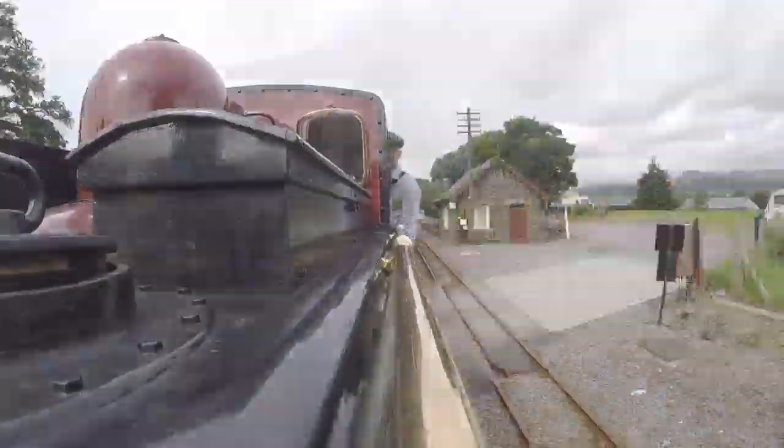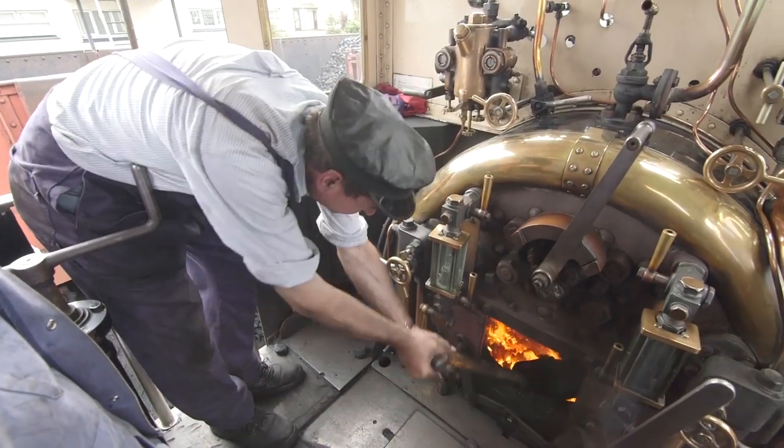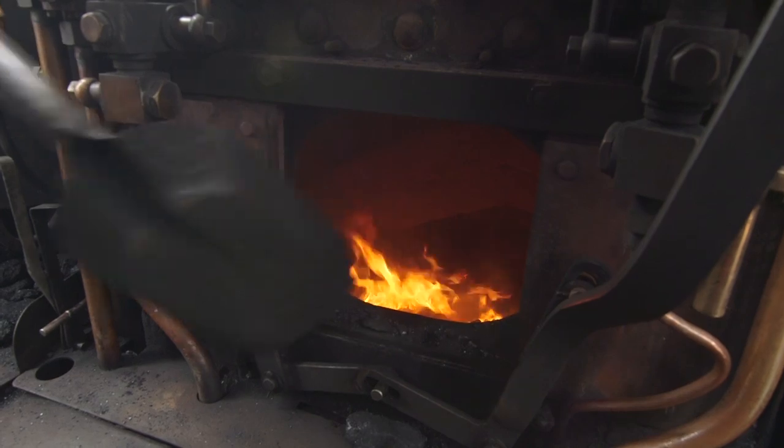Steam trains run on coal, and the fireman has to shovel lots of it into the firebox to keep the engine running!